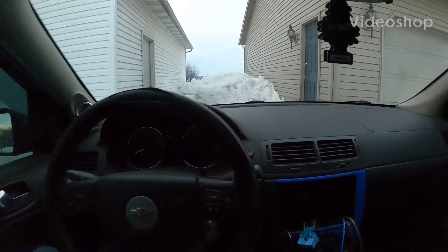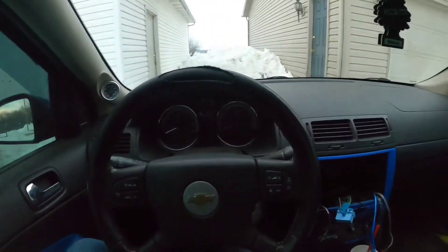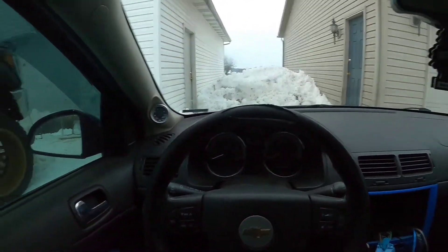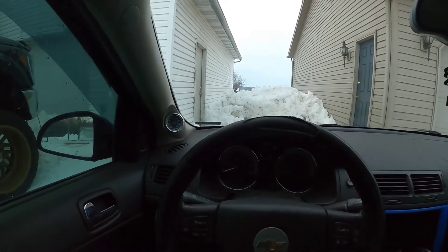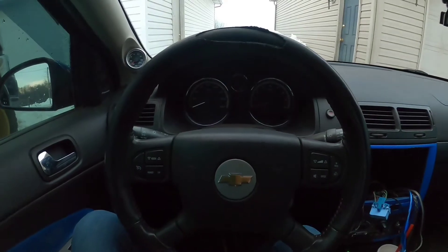What's up everybody, welcome back to the channel. Today's video is gonna be of my new car. As you can see it is snowing — well, it snowed, we just got a snowstorm. This is a 2005 Cobalt SS.